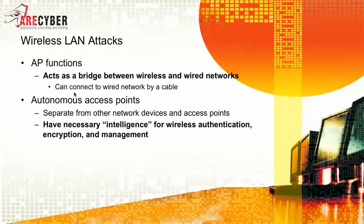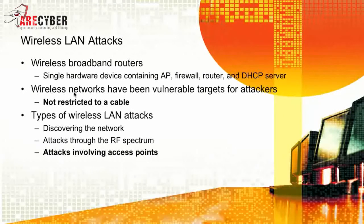You also have autonomous access points, which are separate from other network devices and access points. They have the necessary intelligence for wireless authentication, encryption, and management. Next are wireless broadband routers — a single hardware device containing the access point, the firewall, router, and DHCP server. This is what you're most familiar with, usually in your homes.